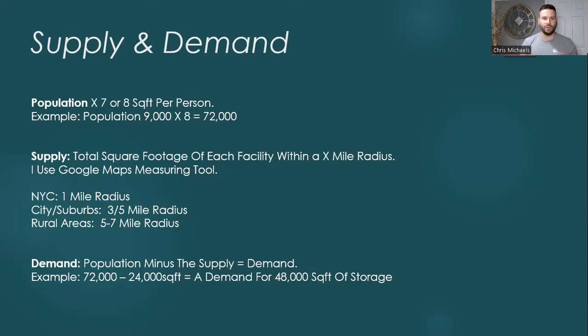For the example we were using earlier, we would take that population number of 72,000 and subtract it from the 24,000 square feet of storage, and that will give us a demand for 48,000 square feet of storage. That means that market can currently support an additional 48,000 square feet of storage. So if you find a property that has low occupancy and it's a value-add, this would be a good number, because you can see that there's demand in that area and you shouldn't have a problem filling those garages.